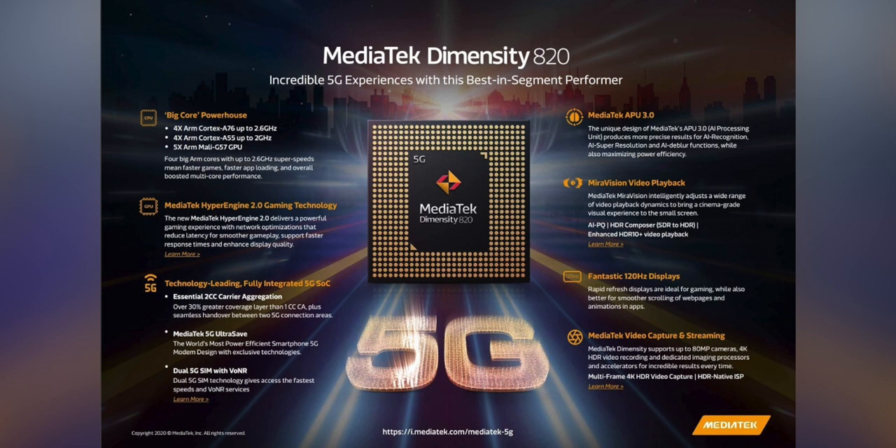The Redmi 10X series will be a budget or budget mid-range series, and this 820 chipset is actually really powerful — it gets a better score than the Snapdragon 765G, which is Snapdragon's best mid-range chipset. The MediaTek 820 chipset is manufactured on a 7 nanometer node, which is the same as the 765G and the Snapdragon 865.